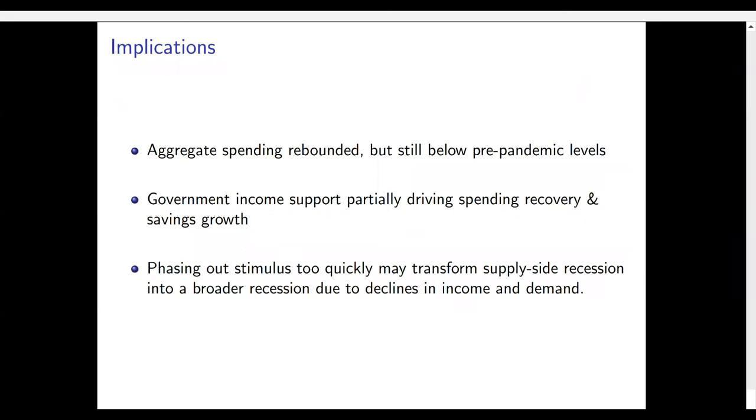To sum up: we've seen aggregate spending rebound although it still remains below pre-pandemic levels. Government income support may be potentially driving spending recovery and savings growth. Because of this, one potential implication is that phasing out the stimulus too quickly may potentially transform a supply-side recession into a broader recession if coupled with declines in income and demand.